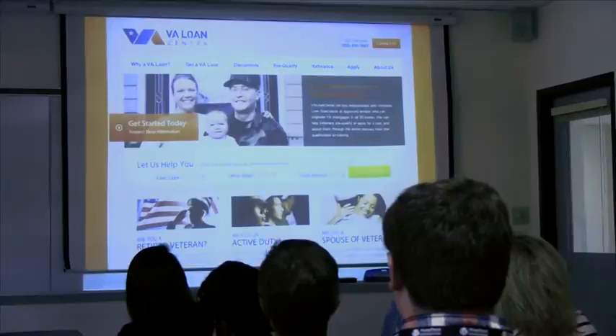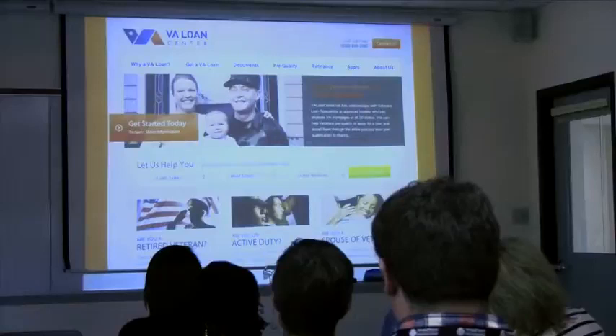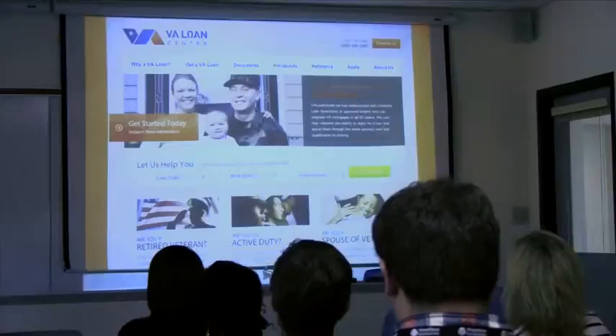Our government uses WordPress. This is just one example — the VA Loan Center. My husband is a veteran and we had to go there, and I was like, this is a pretty nice site. And look, it's WordPress — that's pretty awesome.